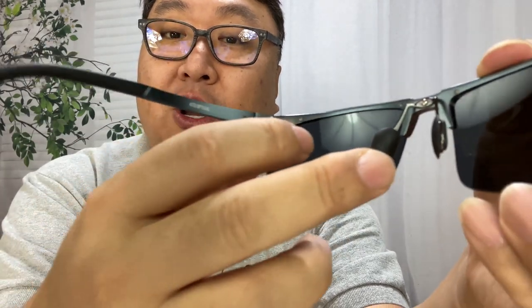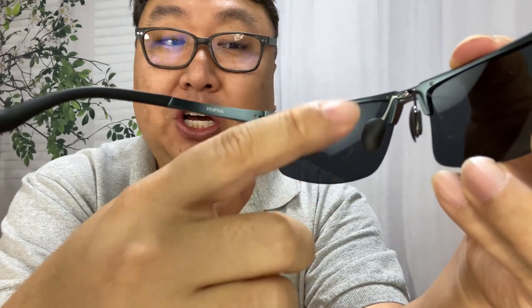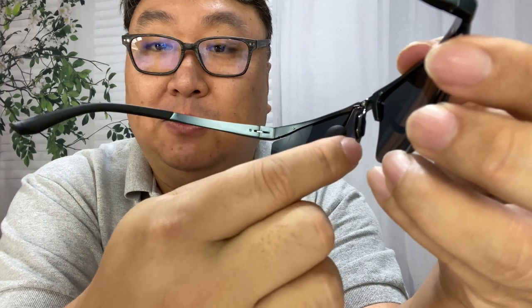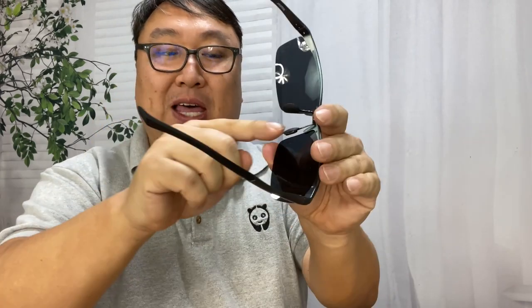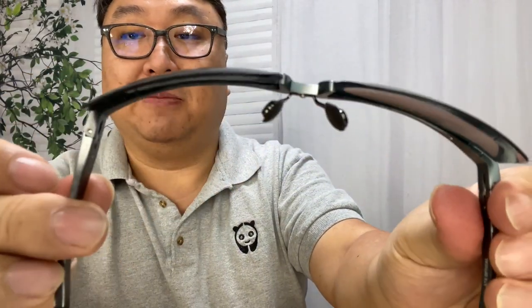The nose pads are like standard glasses — separate on an arm with a little rubber pad — so you should get a good hold on your nose and the glasses will sit away from your face a bit. For me, since my face is so flat, without an extended nose pad they sit right up on my face like goggles. The lenses are pretty thin, only about a millimeter or so, but nice and light.